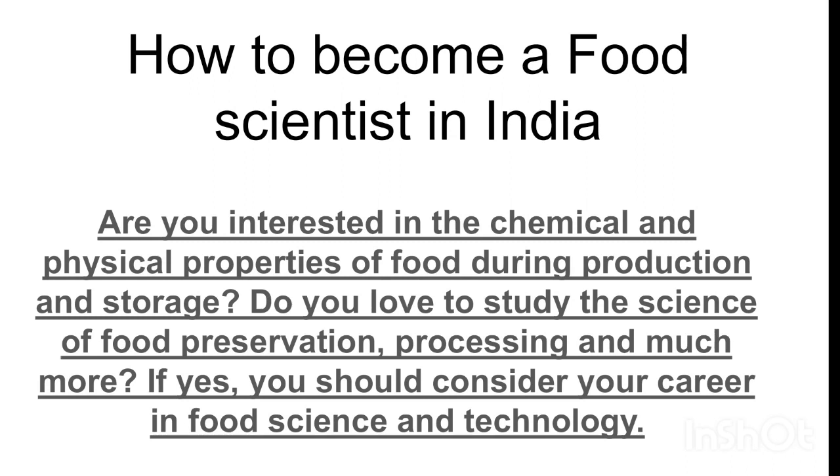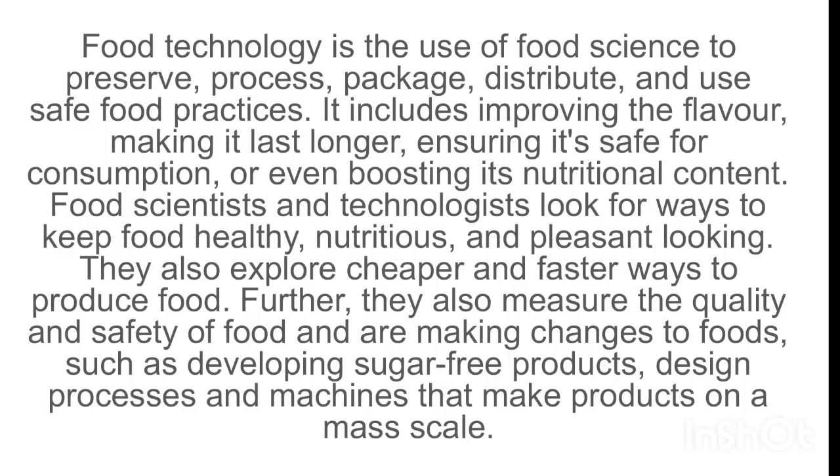If yes, you should consider your career in food science and technology. Food technology is the use of food science to preserve, process, package, distribute, and use safe food practices. It includes improving the flavor, making food last longer, ensuring it is safe for consumption, or even boosting its nutritional content.